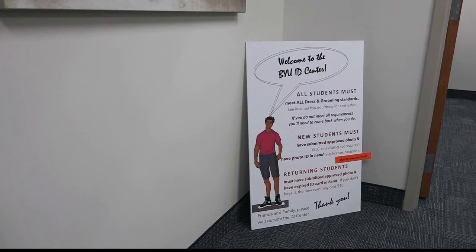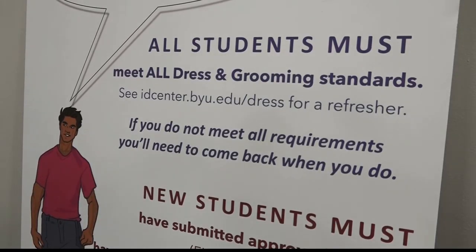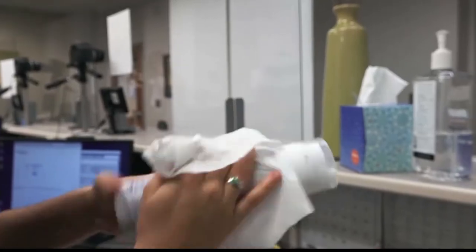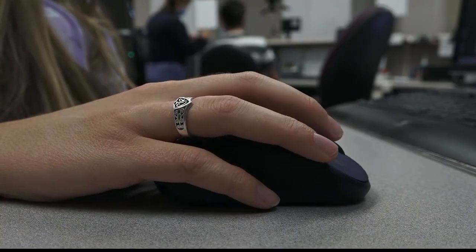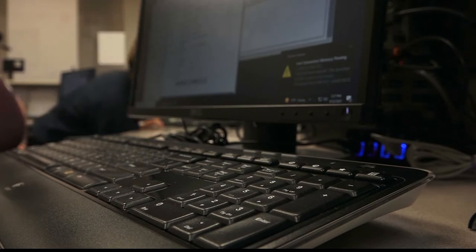"Sometimes with clothing, piercings, or hair, it can be a little more personal and sensitive." The dress and grooming standards are found under BYU's policies, and BYU's Honor Code requires students to follow them. "We are one of the only centers that enforce the dress and grooming standards, so that can be difficult just because students aren't reminded of it very often." For employees Aros and Orndorff, it's their job to approve or deny photos sent in if they do not meet BYU's dress and grooming standards.